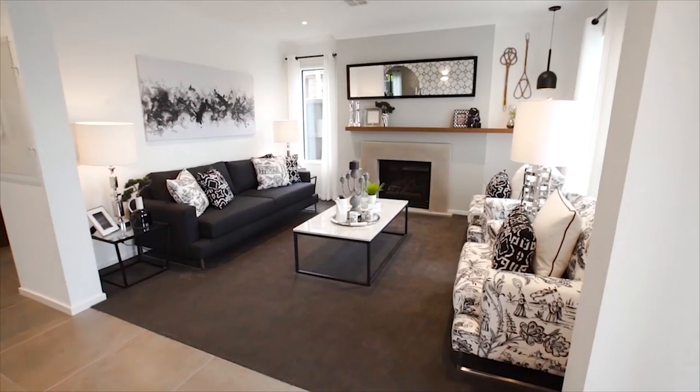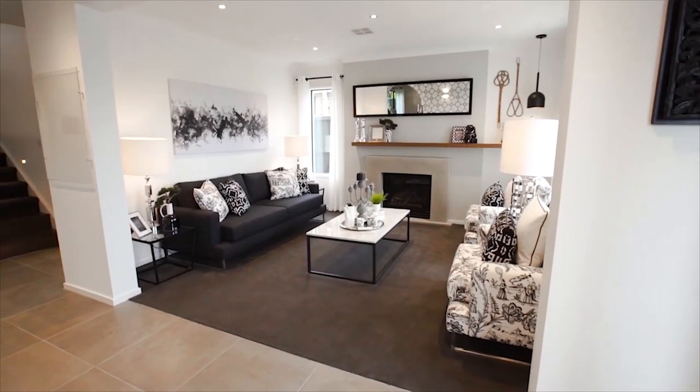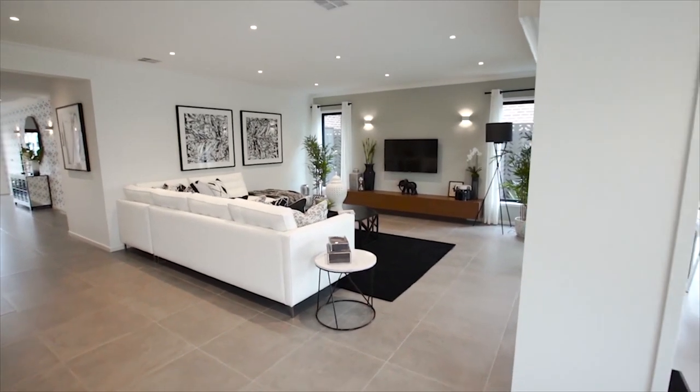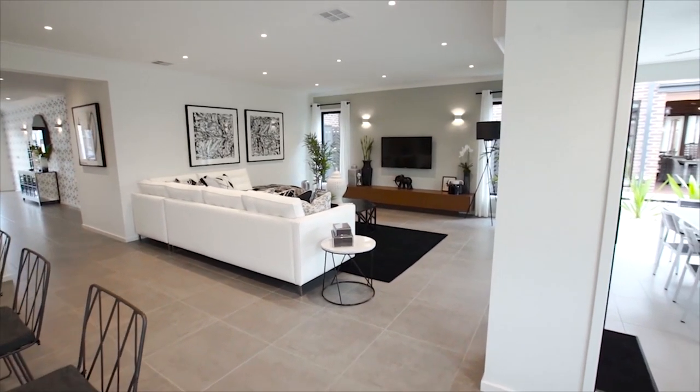The Cottesloe is a dynamic floor plan with multiple living zones designed for growing families who love entertaining with room to stretch out. It also offers a luxurious and relaxed feel throughout.